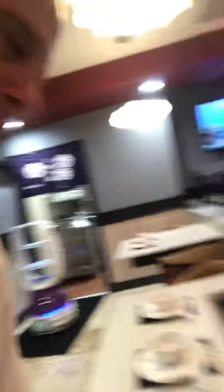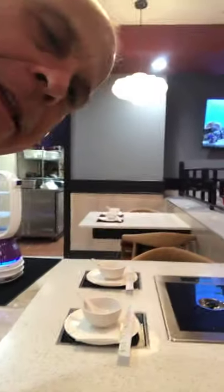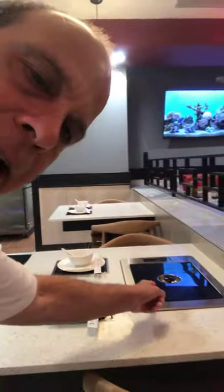I just want to show you — this is a typical table for two here, and in the middle is a hibachi. When you come here, first they bring you appetizers.